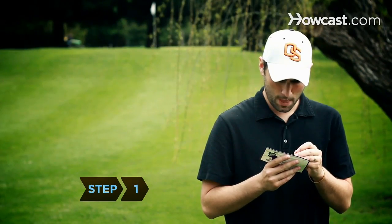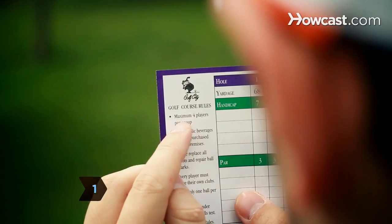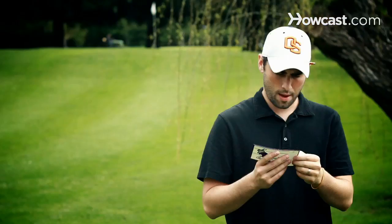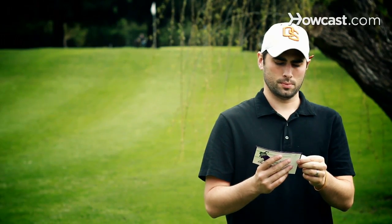Step 1. Check the scorecard to learn course rules, including how to deal with out-of-bounds balls, lost balls, unplayable lies, cart paths, and water hazards.